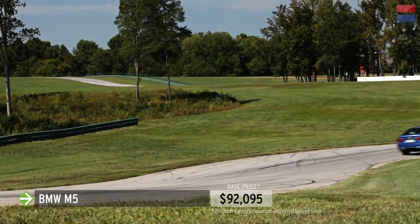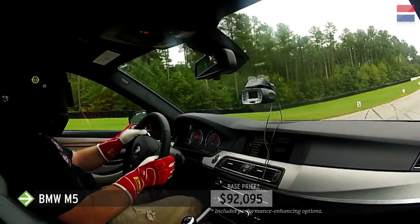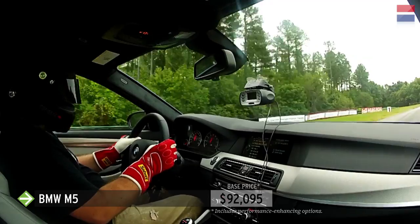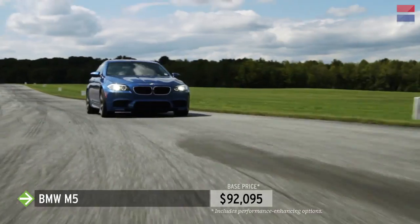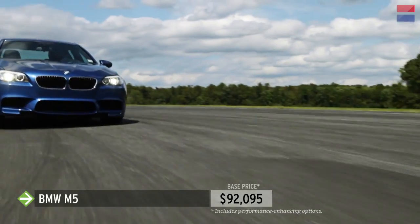One lap would feel great, then on the next lap, braking in the same place, the M5 wouldn't slow down quickly enough to make the corner. Next lap, they were back. The brakes never fail, but their inconsistent performance in the face of 560 horsepower shook our confidence.